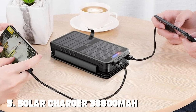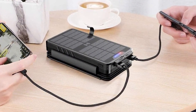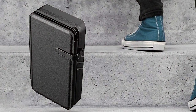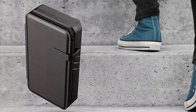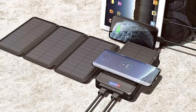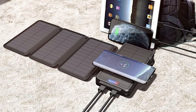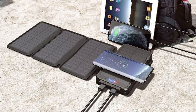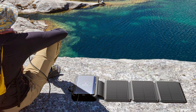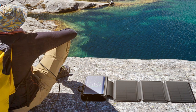The number five position is held by the Solar Charger 38,800mAh Solar Power Bank. This powerhouse not only packs a massive 38,800mAh capacity but also harnesses the power of the sun to keep your devices charged. The design is sleek and compact, making it easy to carry in your backpack or pocket, built with high quality materials that can withstand rough handling. One of the standout features is its solar charging capability — with built-in solar panels, you can recharge it using sunlight, making it an excellent choice for outdoor enthusiasts. It also comes with multiple USB ports for charging multiple devices simultaneously.